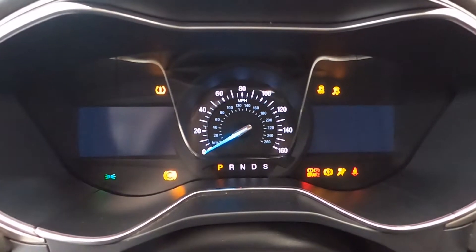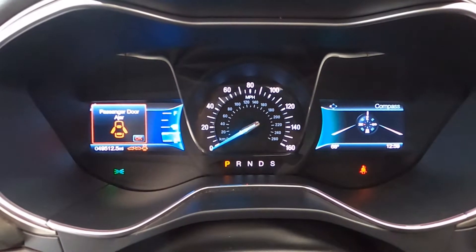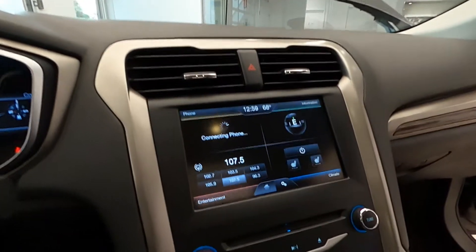It also has premium 17-inch silver alloy wheels. For the sun lovers, it has a power sliding sunroof and heated front leather seating.